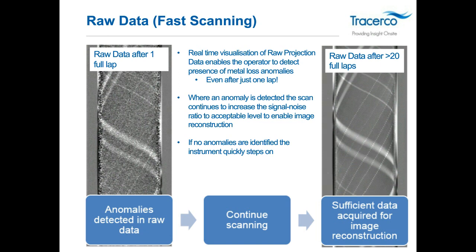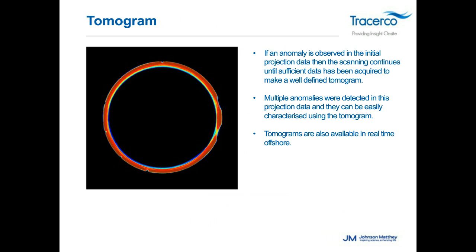As we continue to scan and collect more data, the image clarifies. The right-hand image shows the sharpness and clarity that comes in. The left-hand side is our quick scan data; once we go to a full scan data set, we produce what we call a tomogram by piecing all the projections together. If an anomaly is observed in the sinogram, we can quickly produce the tomogram for a visual representation of the pipe wall, identifying multiple anomalies and performing full measurements and data analysis.